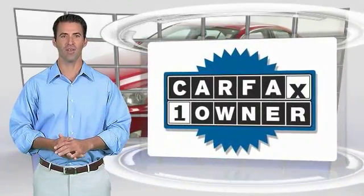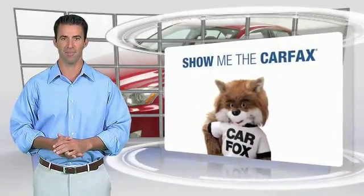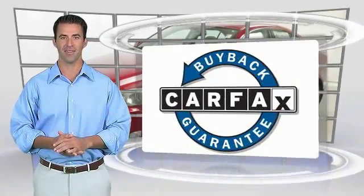This is a one-owner vehicle with the Carfax Vehicle History Report. Be sure to find a complimentary copy of this report online or contact the dealership. This vehicle qualifies for the Carfax buyback guarantee.